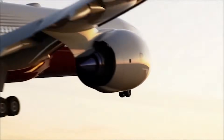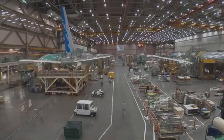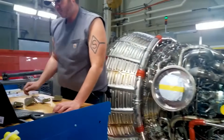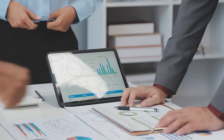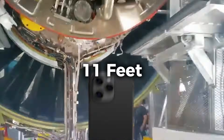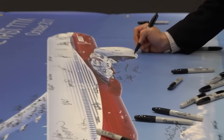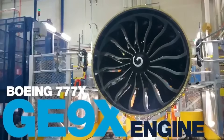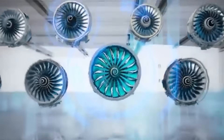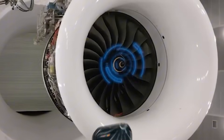September 2020 marked a milestone most aviation experts thought impossible. An engine so massive it requires structural reinforcement just to test on the ground received certification. Its fan diameter exceeds 11 feet, and the thrust output surpasses anything flying commercially today. What GE Aerospace built for the Boeing 777X defies conventional engineering limits.